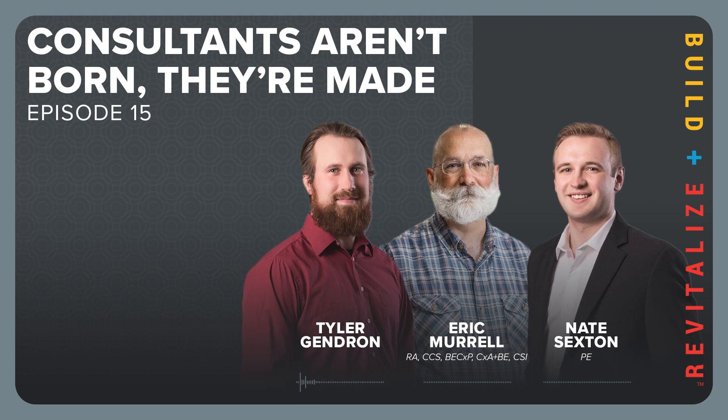Tyler credits Nate's departure as indirectly helping him join the materials group — when Nate left, the team was looking for new people, which is how Tyler got introduced into the mix. Eric notes that working in different places gives perspective and helps you recognize a good thing when you see it. He then asks Nate, who had full-service design experience, what specifically attracts him to consulting over traditional design.